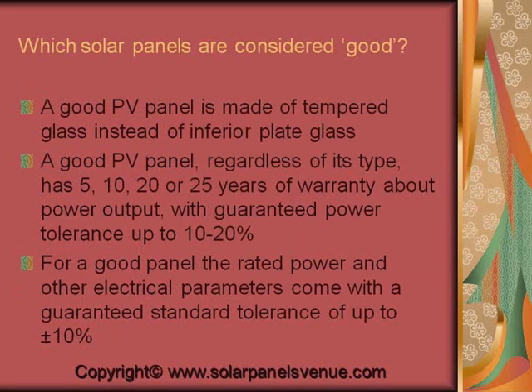We come to a frequently asked question: which solar panel is considered good? As a rule, a good solar panel is made of tempered glass instead of inferior plate glass. A good solar panel has 5, 10, 20, or 25 years of warranty for power output. For a good panel, rated power and other electrical parameters come with a guaranteed standard tolerance.